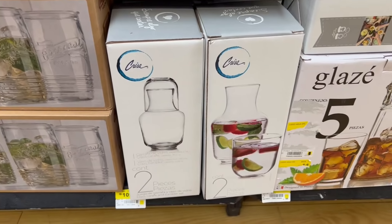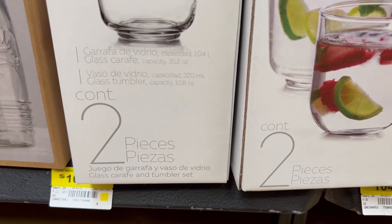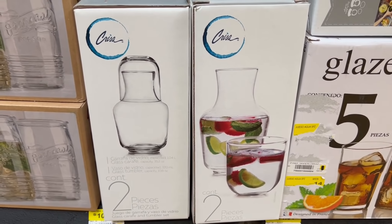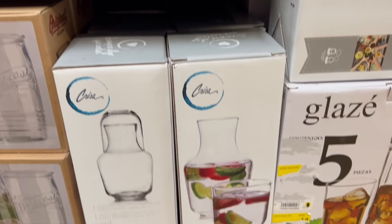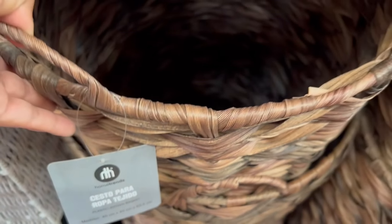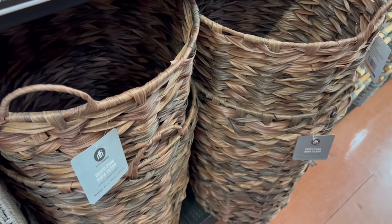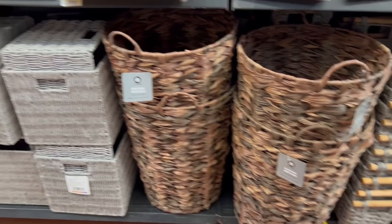Por si andan buscando jarras, aquí van a encontrar a buen precio. También encontré estas otras que tienen dos piezas — tiene su jarrita y su vaso que se utiliza para tapar la jarrita. Aquí no estaba marcada con su precio de oferta, pero pásenla en el checador — ya están en oferta. Me parece que estaban en 60 pesos. Y vean qué cestos tan hermosos — es cesto para ropa de 40 por 40. Está hermoso. Esta es una novedad porque yo no los he visto en ningún otro Walmart ni en videos. Apenas los estaban acomodando.